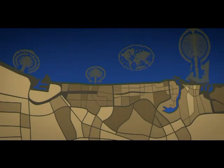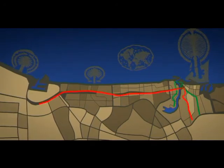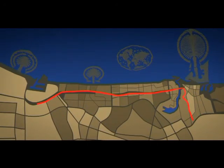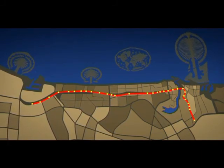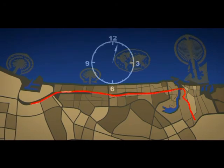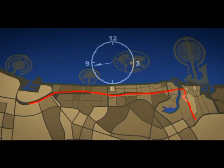There are two lines serving the city's main populated districts. The red line runs between Jafsa Limitless and Rashidiyah, with 29 stations spread over the 52-kilometer route. The one-way journey time takes about one hour.